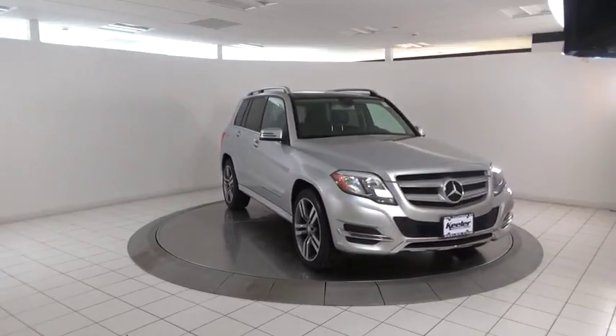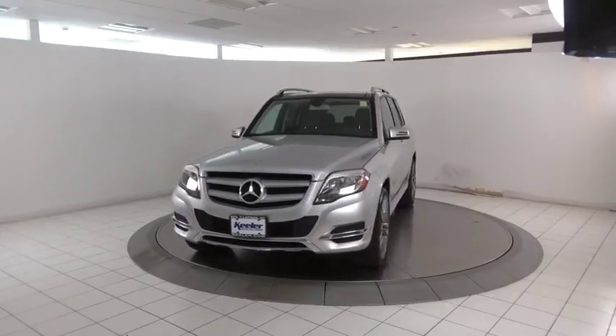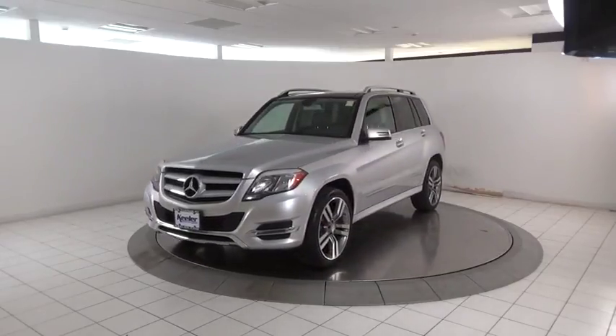Rear window defroster, security system, trip computer, remote keyless entry, tachometer, panic alarm, brake assist. Come take a test drive today.